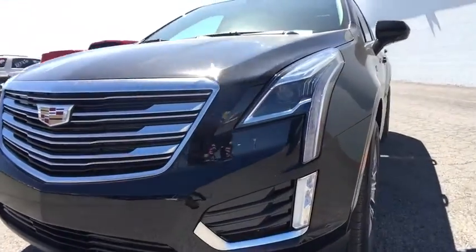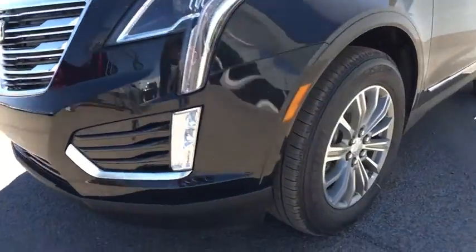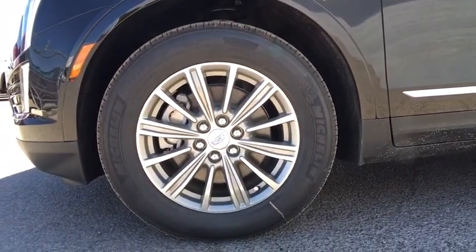Cruise control, keyless start, aluminum wheels, floor mats, auto-dimming rearview mirror, premium sound system, rear defrost.